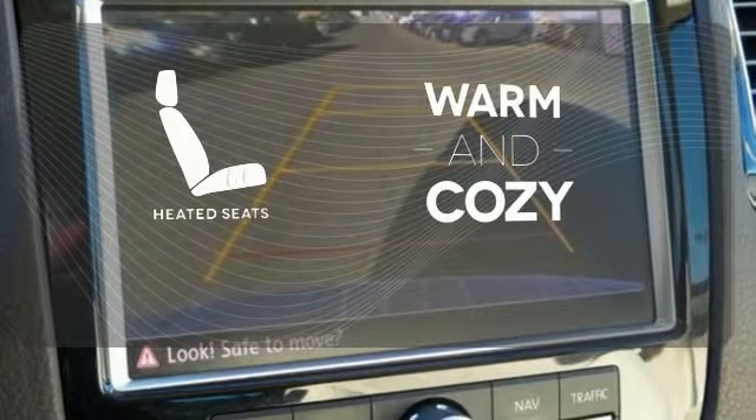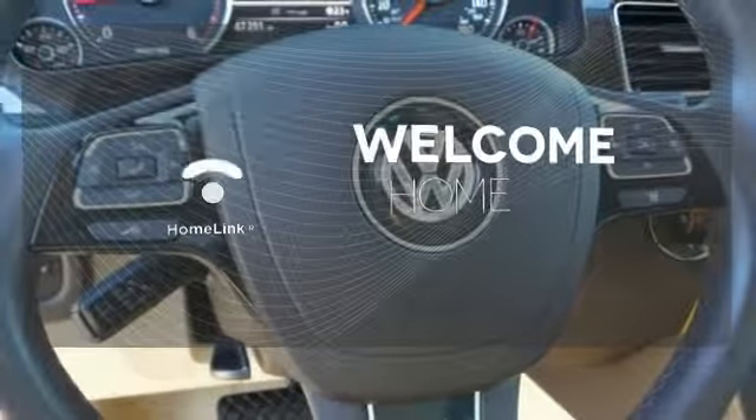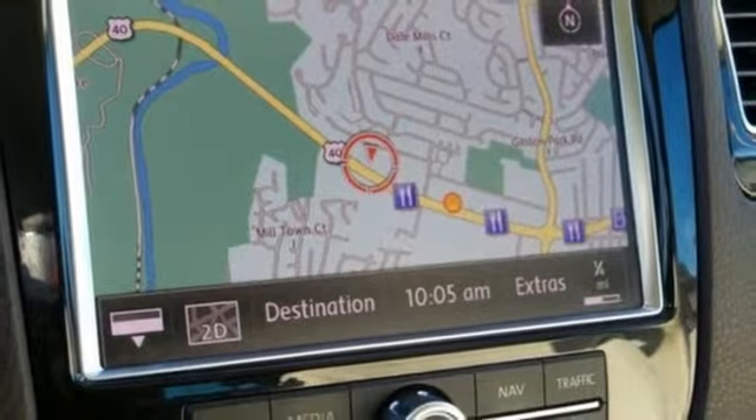Wrap yourself in the comfort of heated seats. Program garage door openers, gates and lighting systems with HomeLink. See objects previously out of sight with the rear view camera. Come in and fall in love with the perfect SUV today.